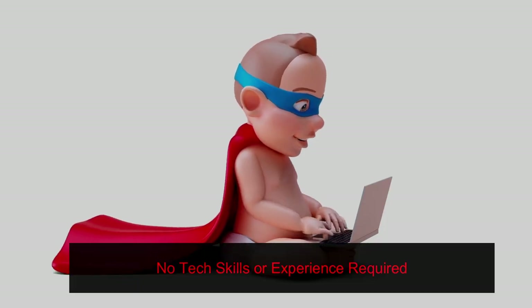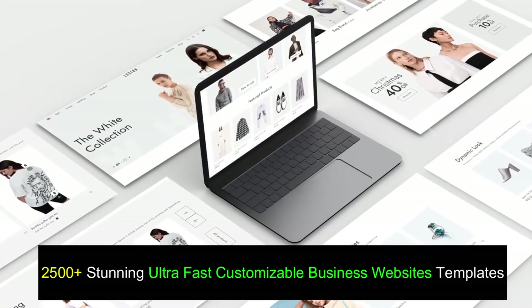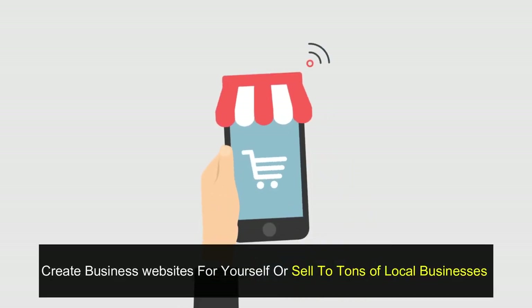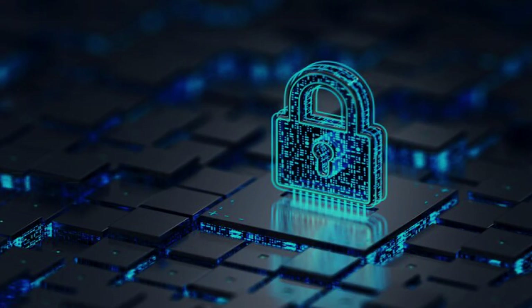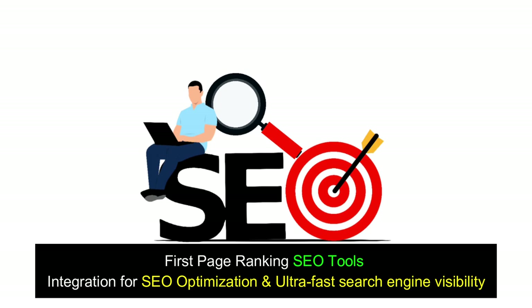No tech skills or experience required. 2,500-plus stunning ultra-fast customizable business website templates. Create business websites for yourself or sell to tons of local businesses. Unlimited free end-to-end SSL integration to protect you and your clients' business websites. First-page ranking SEO tools integration for SEO optimization and ultra-fast search engine visibility.